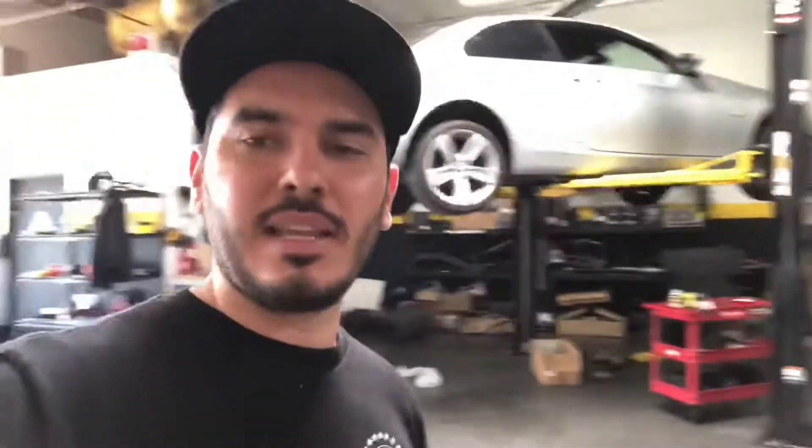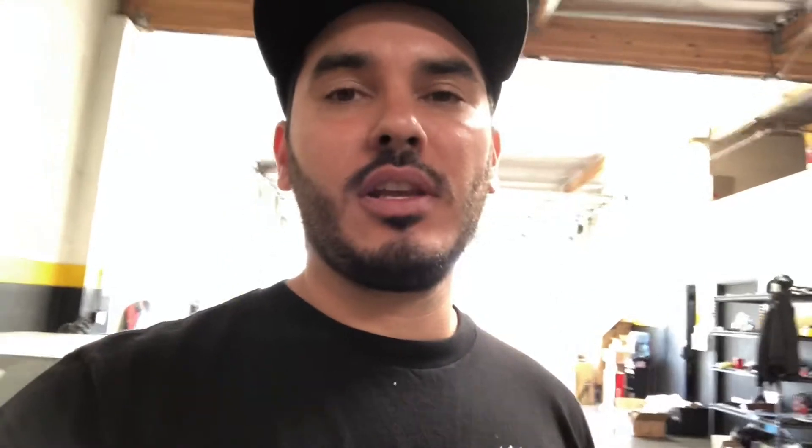Right now Sam and his crew are cleaning up and mapping the car. They just connected the lambda so we can read our fuel ratios digitally. That's going to be amazing and I'm freaking excited about what's going on right now.